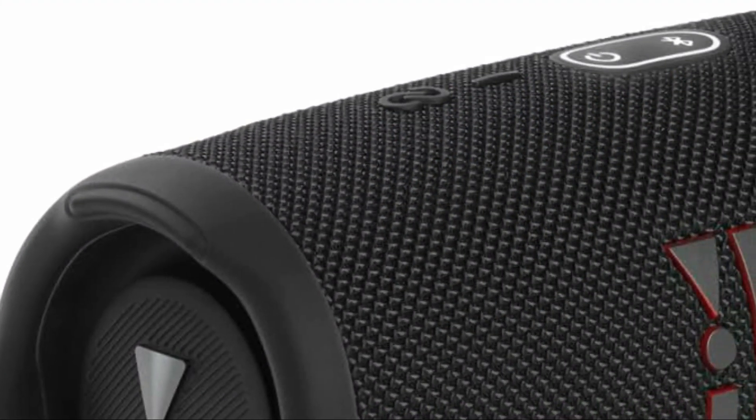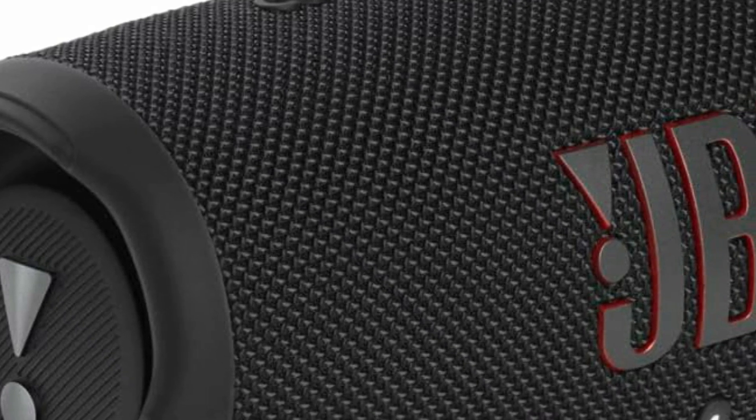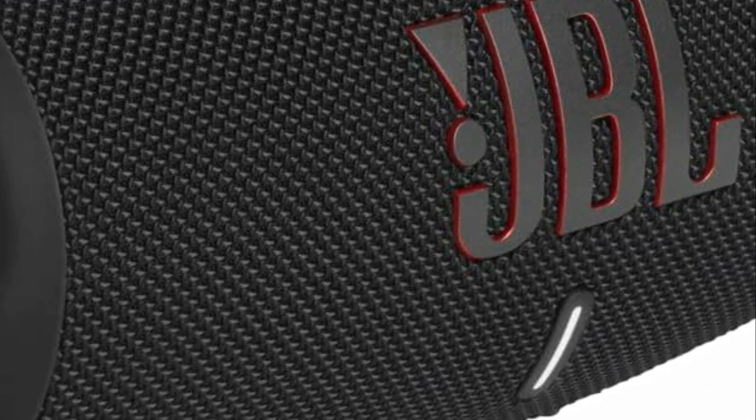Secondly, JBL caters to a wide range of listeners. They offer a vast collection of speakers, from portable Bluetooth models that bring music to life anywhere, to home theater systems that create immersive cinematic experiences.